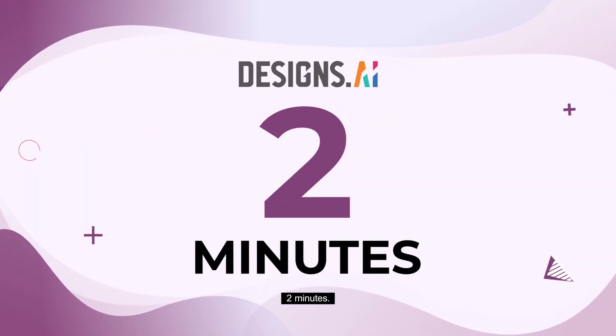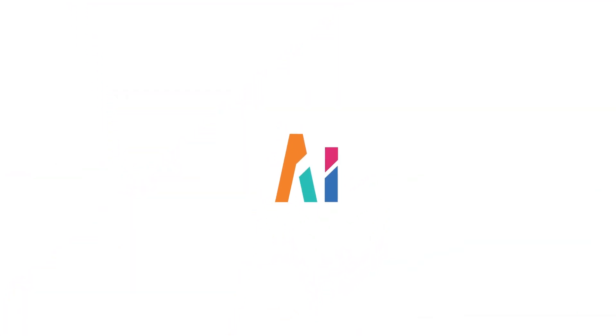Everything within two minutes. Smarter. Faster. Easier. Designs.ai